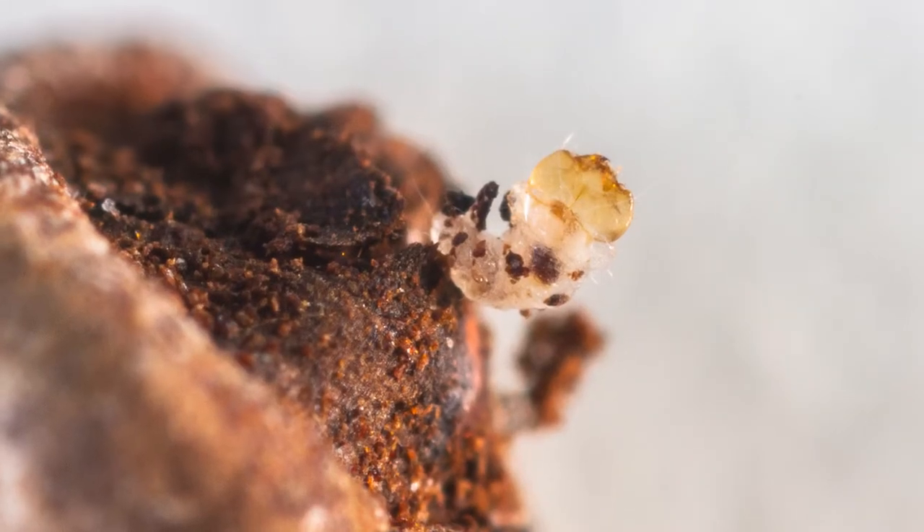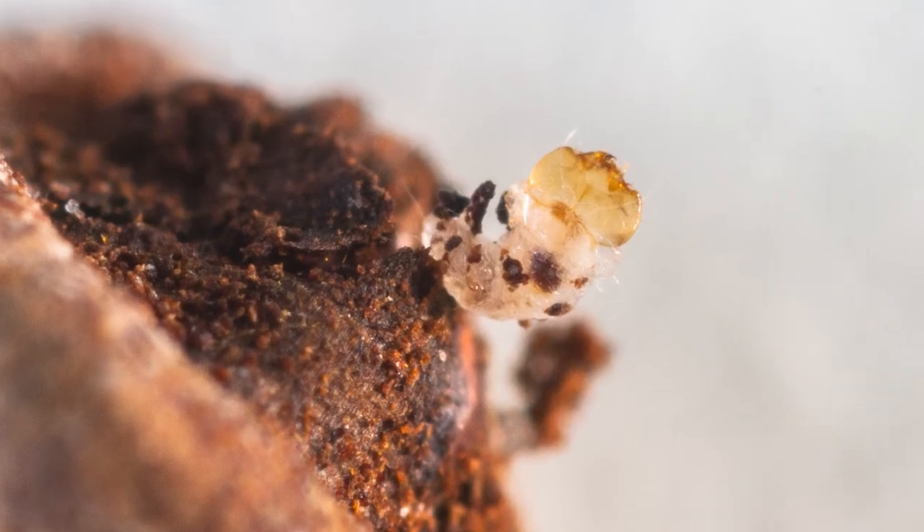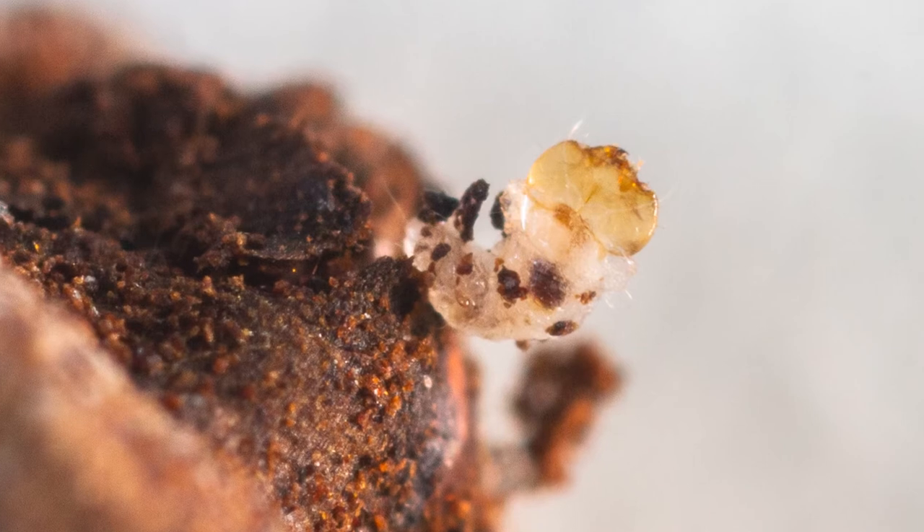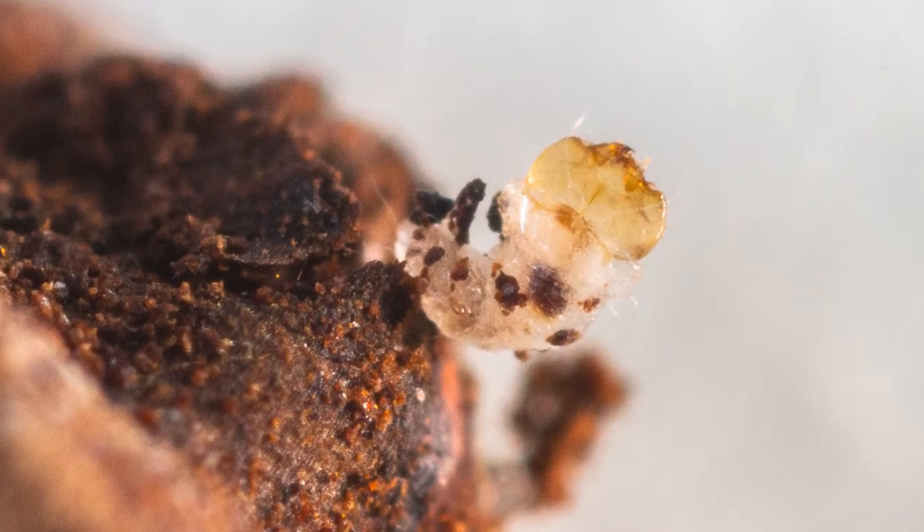It turns out the larvae of those weevils that pollinate palms, as soon as they hatch from the eggs, they don't look anything like that. They are flattened, they're not chubby, they have long hairs, they have forward-facing teeth instead of downward-facing teeth, and their teeth are sharp and pointy. So they look like predators instead of plant feeders.